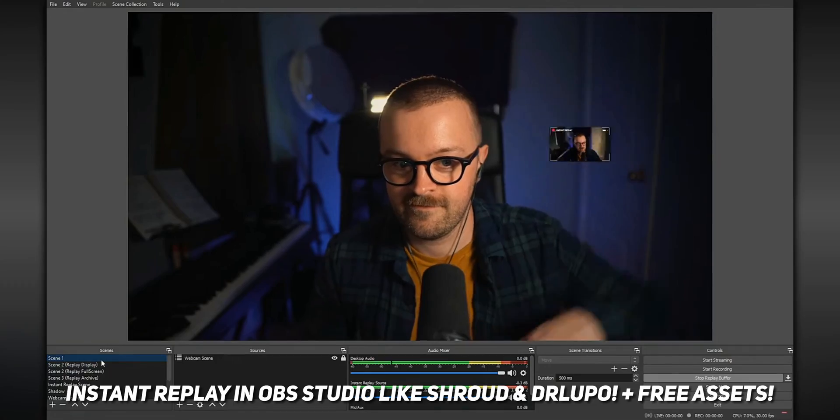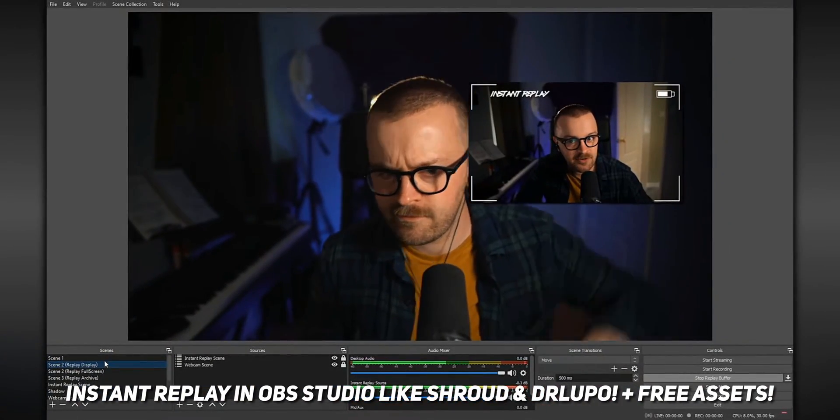There are a lot of tutorials on YouTube for doing instant replays in OBS. I think Defrag probably has the best tutorial that I've ever seen. You guys should check it out - I'll link it in the description box. But don't click away, trust me, this one is different.